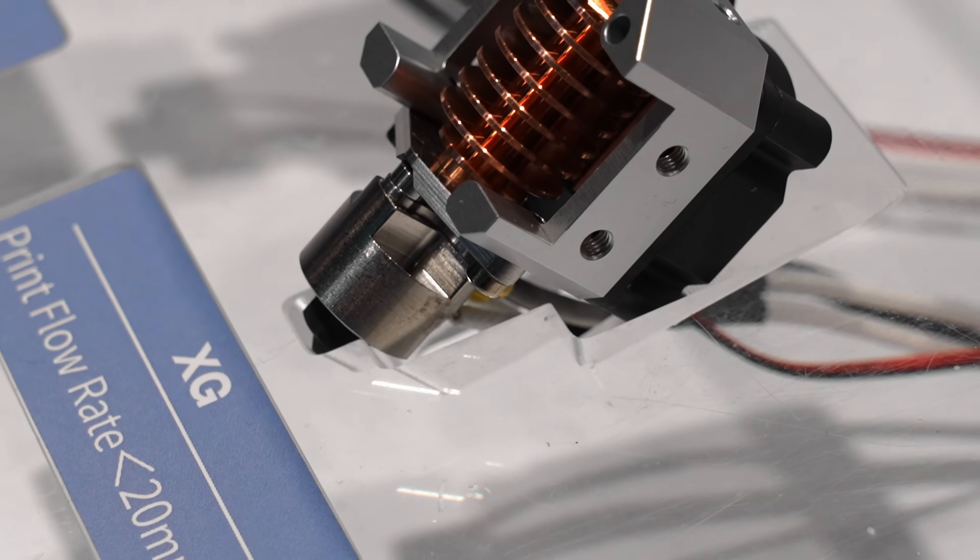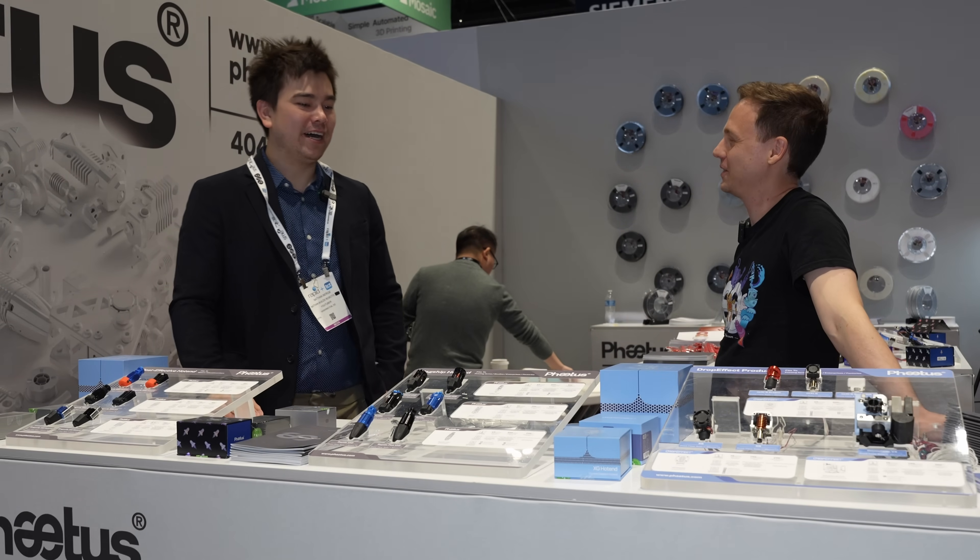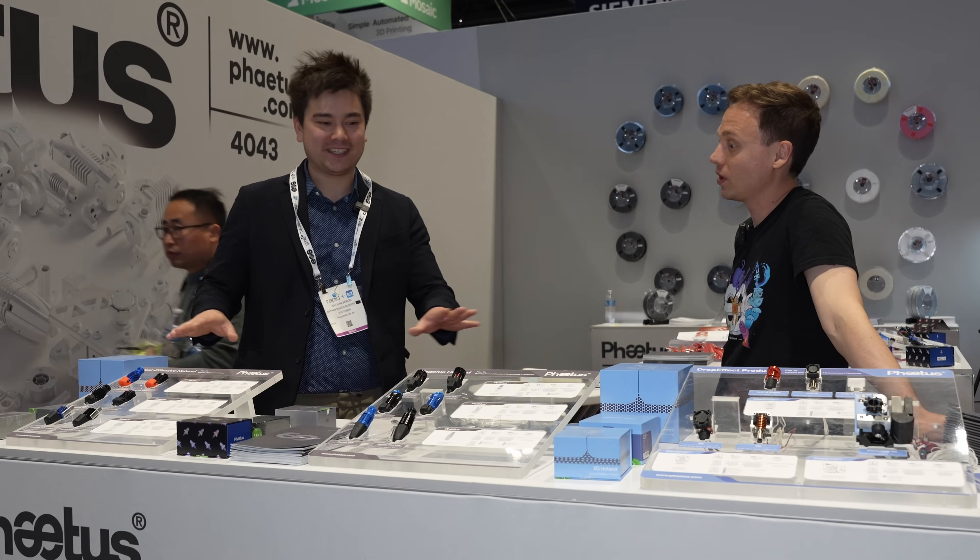So today I'm here at the FATUS booth with Max. Hi Max, how's it going? I'm doing good, thank you very much. So tell me about some of the products you have on display here, because you've got a lot of stuff.